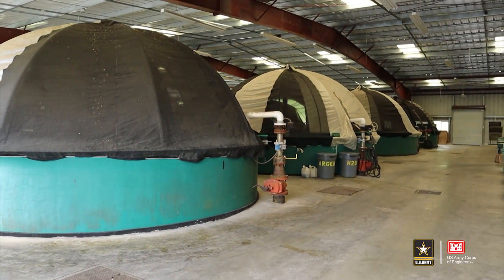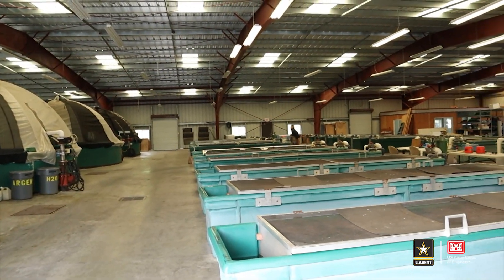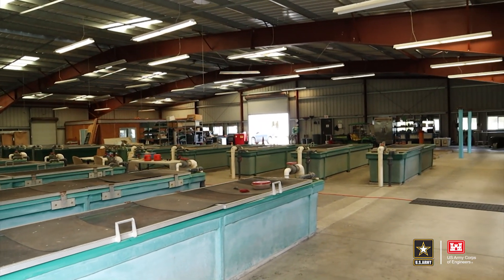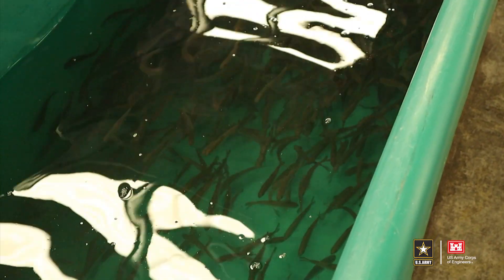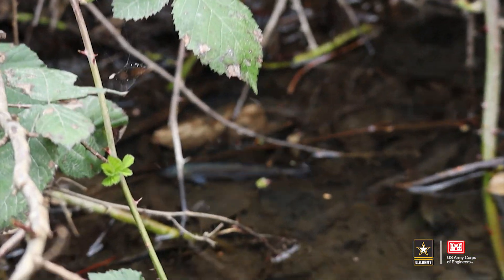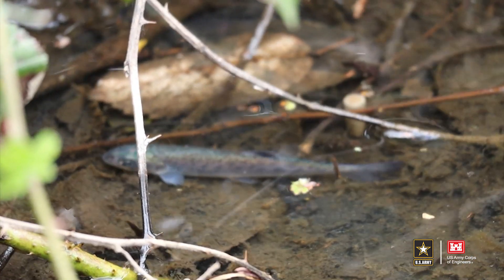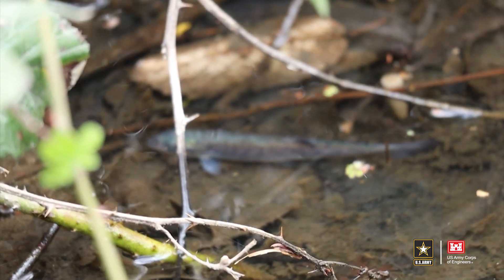We have different year classes of coho salmon. Coho are on a very rigid three-year life cycle, so we have three year classes of coho — fish that are only a couple weeks old, to fish that are a year old, to our oldest that are now a little over two years old. This is where all of the rearing takes place for the coho program. We're trying to reestablish natural populations of coho salmon throughout the watershed, to prevent extinction, and to eventually create self-sustaining runs.